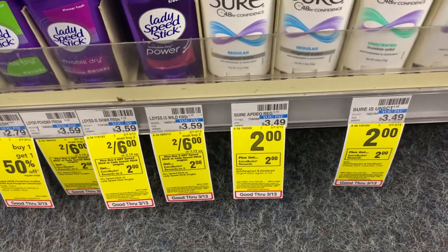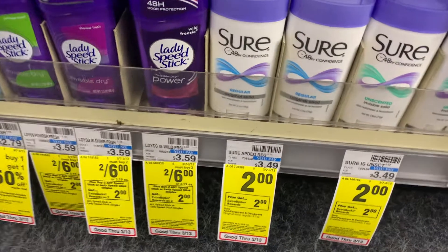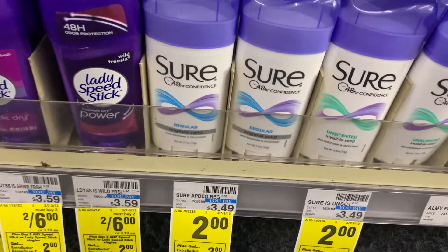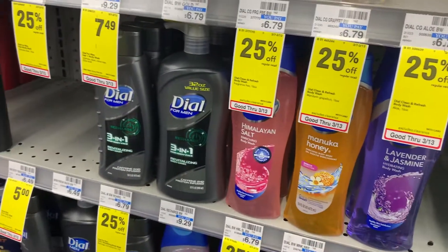The next deal is a newbie-friendly deal that anyone can do without any CRTs or any coupons. The Sure deodorant is on sale for $2, and when you buy one you get back a $2 Extra Care Buck, making the final cost just free. The Dial body wash is priced at $6.79 and is 25% off, making it $5.09.